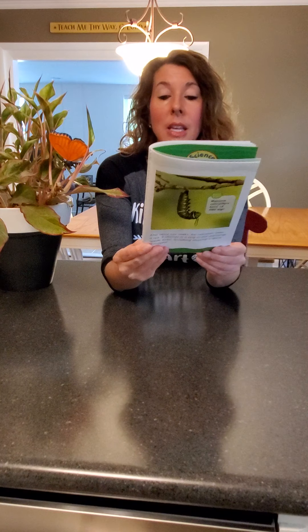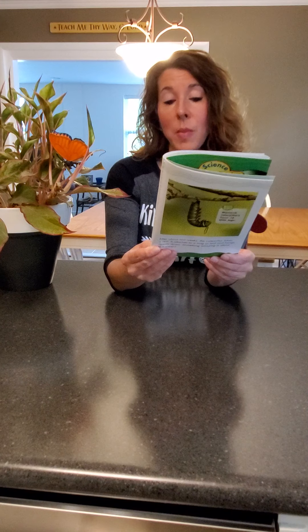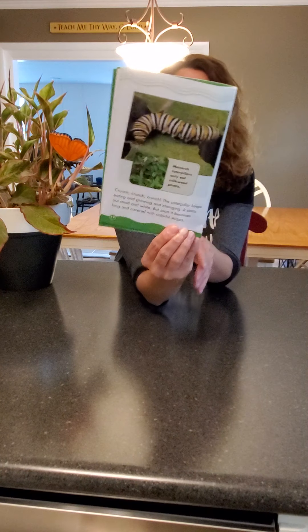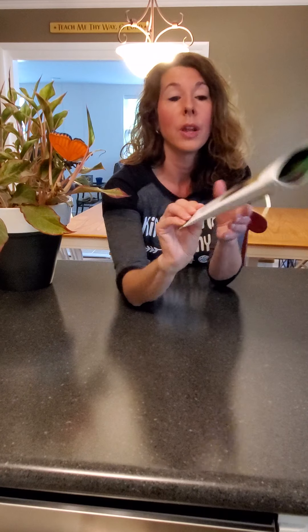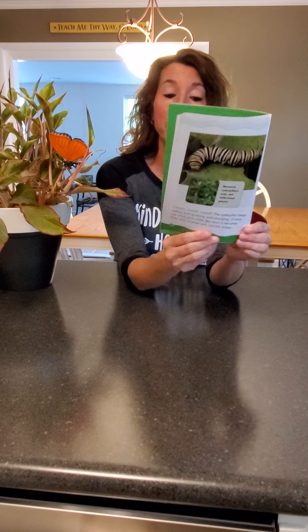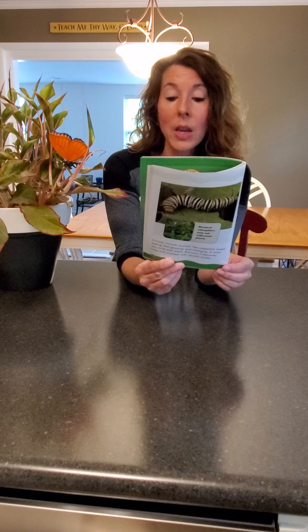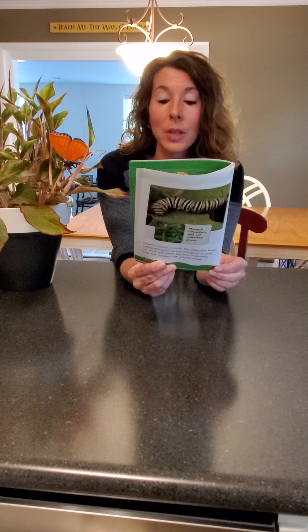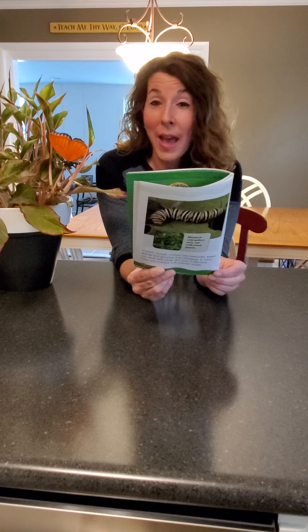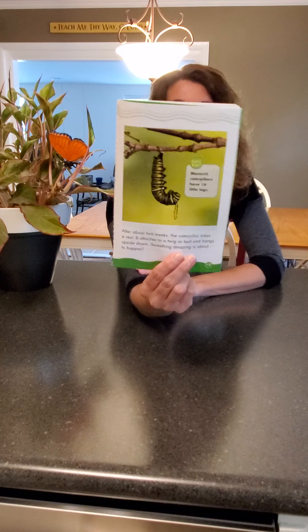Crunch crunch crunch crunch. The caterpillar keeps eating and growing and changing. It starts out small and white, but soon it becomes long and covered with colorful stripes. The monarch caterpillar only eats milkweed plants. After about two weeks the caterpillar takes a rest. It attaches to a twig or leaf and hangs upside down. Something amazing is about to happen. Here's a fun fact: monarch caterpillars have sixteen legs.